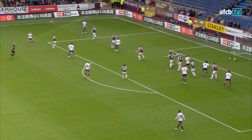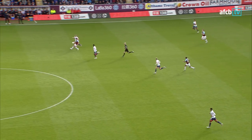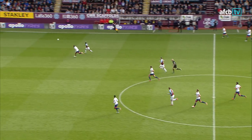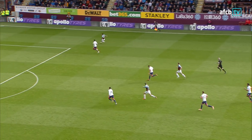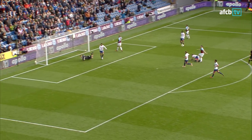Comes back to Fraser, Fraser plays one in — headed away by Tarkovsky and now everybody from the Cherries has committed upfield. They've got a break on here but Ashley Westwood didn't have the pace to make use of it. Lennon chases on against Lerma, who's the only man back at the moment — Cherries getting other bodies back — square to the box, and Barnes makes it 4-0!